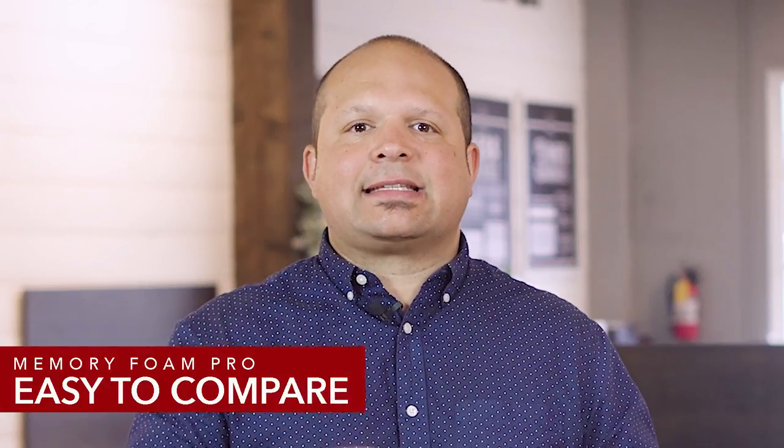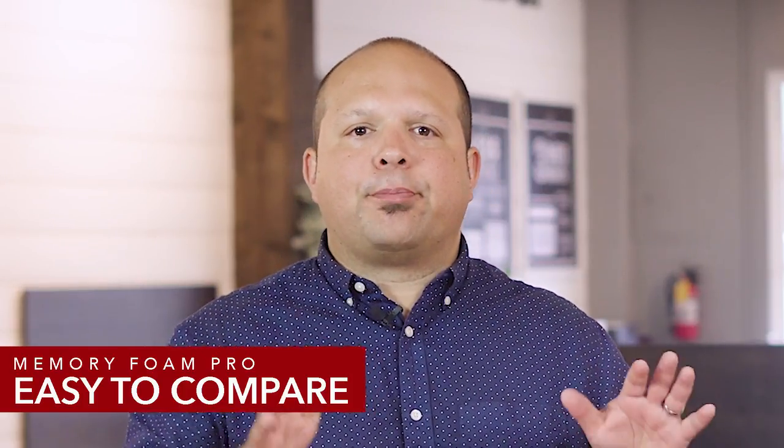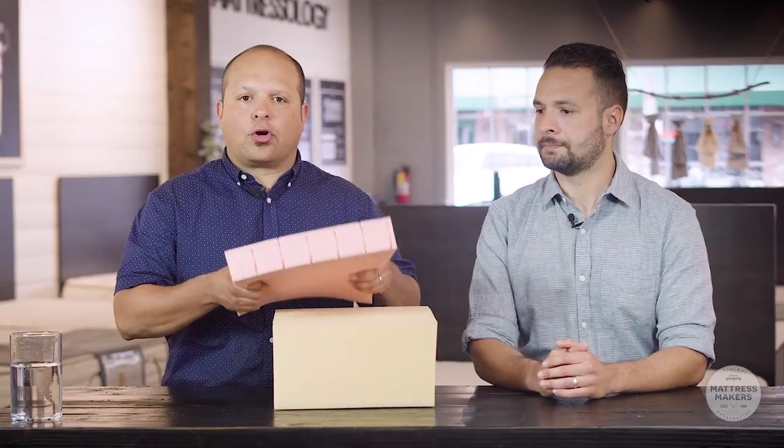Another pro for memory foam is how easy it is to compare memory foam between different brands. In a memory foam mattress, there are really only two components to research: the quality of the base layer and the quality of the memory foam top layer. Knowing the quality of both foams, you can compare pricing against other brands and get an idea of the mattress's durability. The higher the density of the foam, the higher quality it is; the lower the density, the faster it'll break down and the cheaper it'll be. We recommend looking for at least a five-pound memory foam — it will be more durable, heavier, and last you a lot longer.